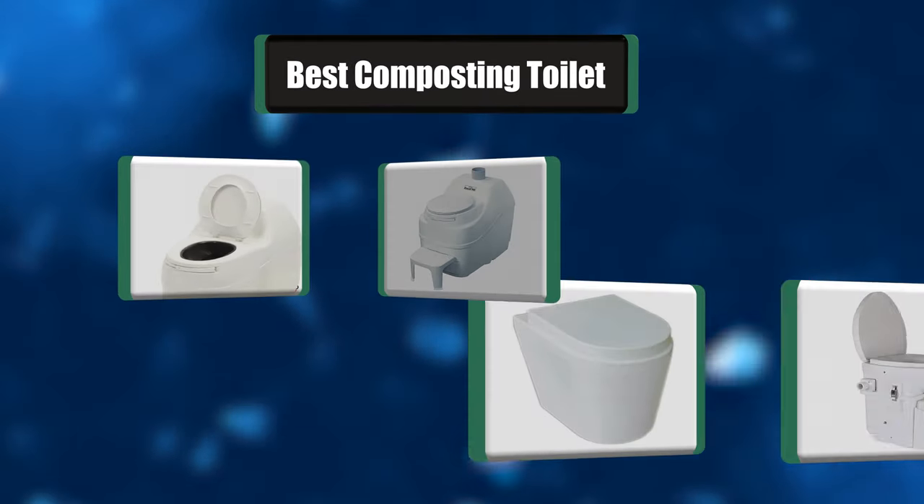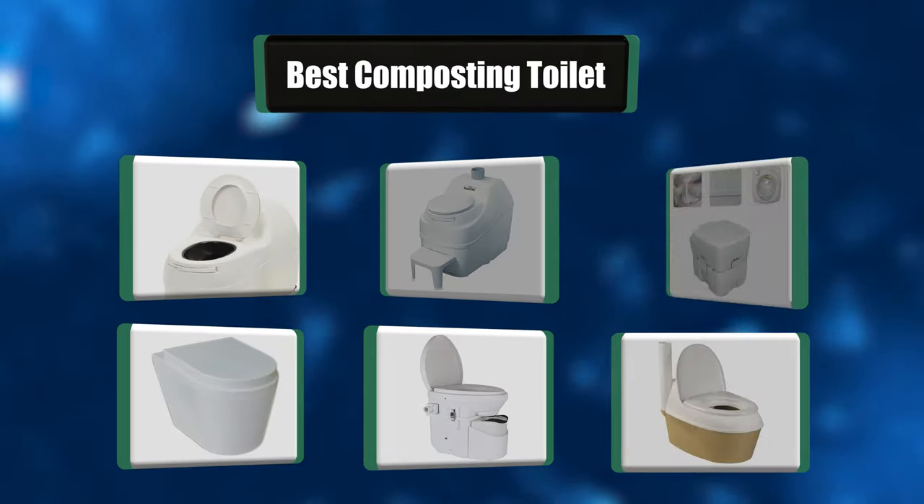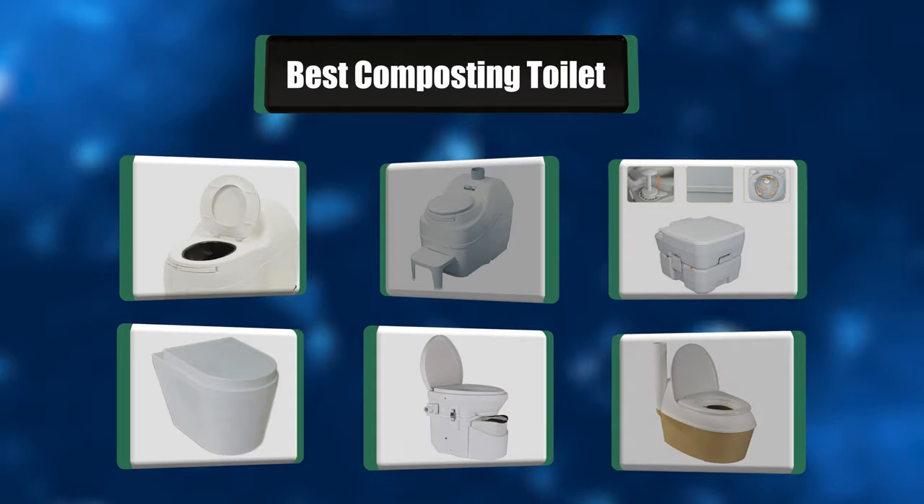Hi there, I have made the perfect list of the six best composting toilets for you. Let's get started.